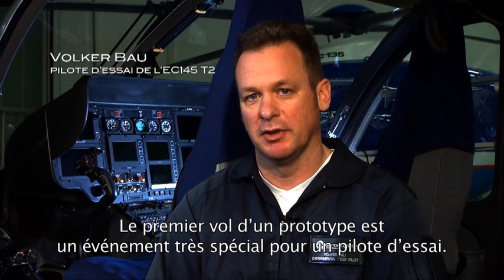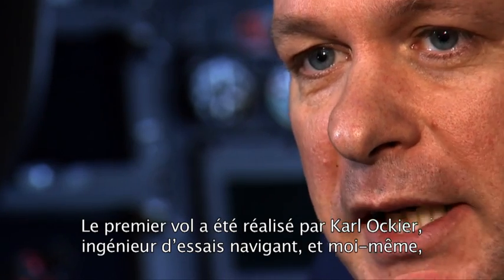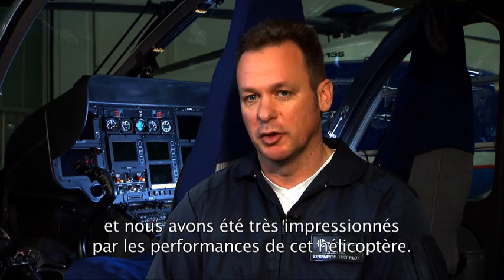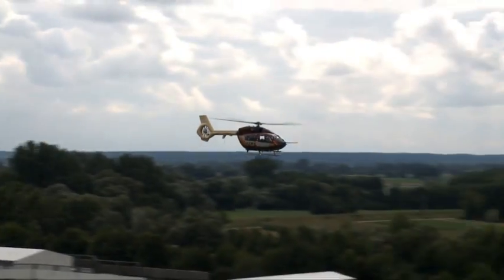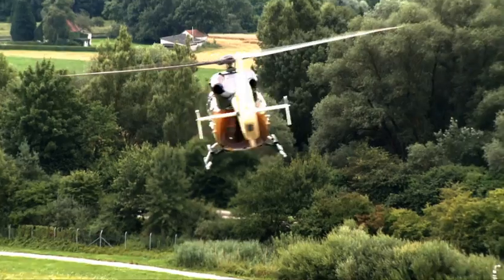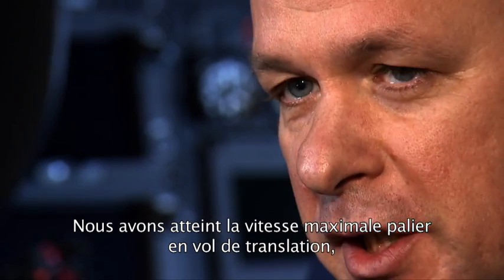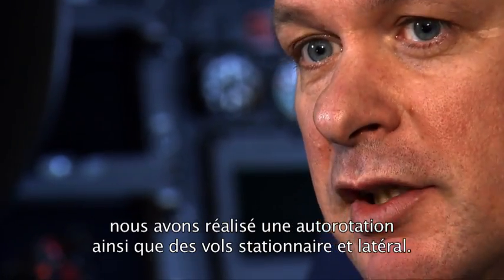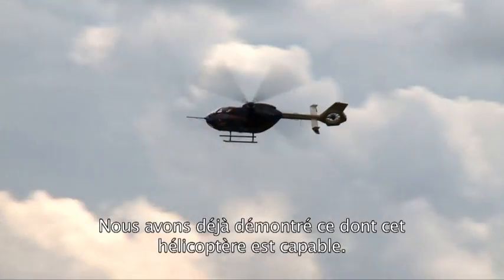The first flight of a prototype is something really special for a test pilot. The first flight was done by Karl Okir, the flight test engineer, and myself, and we were really impressed by the good performance of this helicopter. In the first flight in summer last year, in one hour and ten minutes we covered a wide band of the flight envelope — maximum forward flight, an auto rotation, hover flight, and sideward flight. We already showed what this aircraft is capable of.